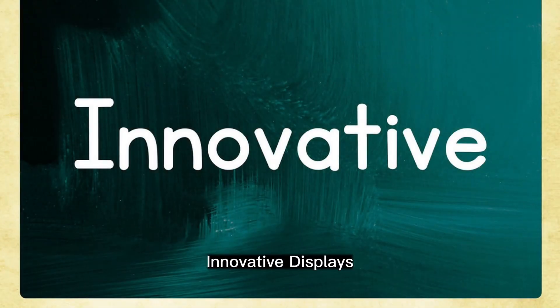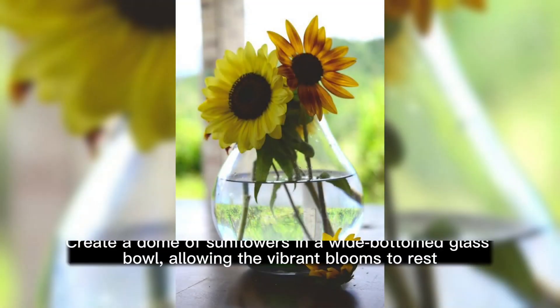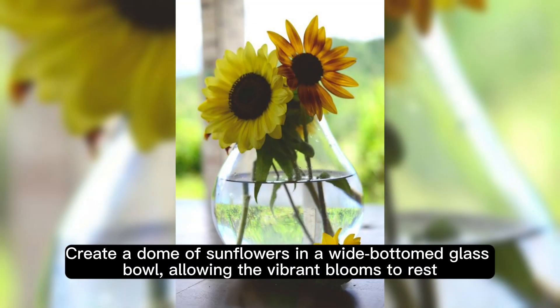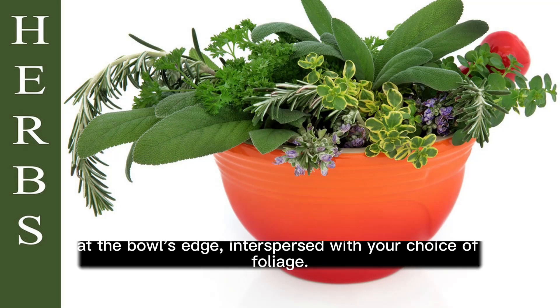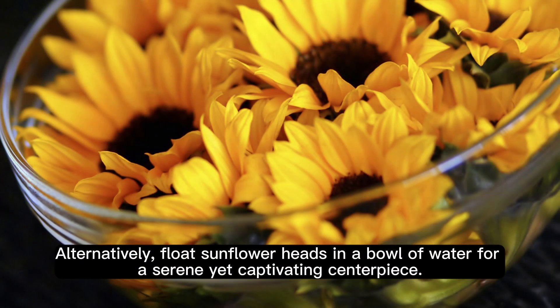For those looking to make a statement, the Golden Globe arrangement is a visually striking choice. Create a dome of sunflowers in a white-bottomed glass bowl, allowing the vibrant blooms to rest at the bowl's edge, interspersed with touches of foliage. Alternatively, float sunflower heads in a bowl of water for a serene yet captivating centerpiece.